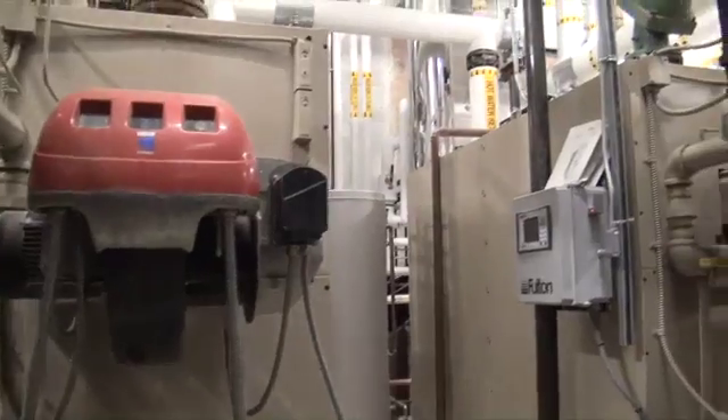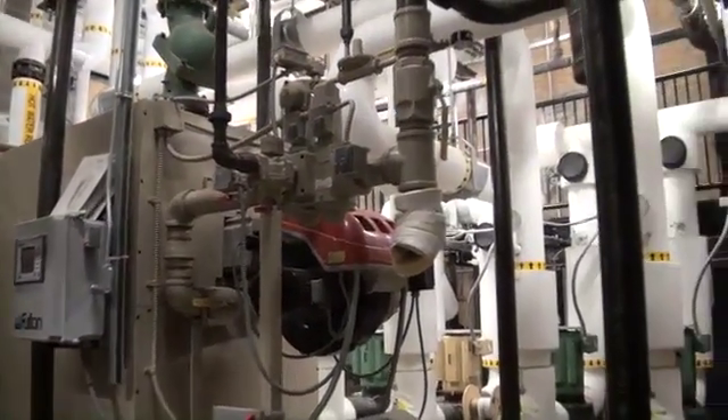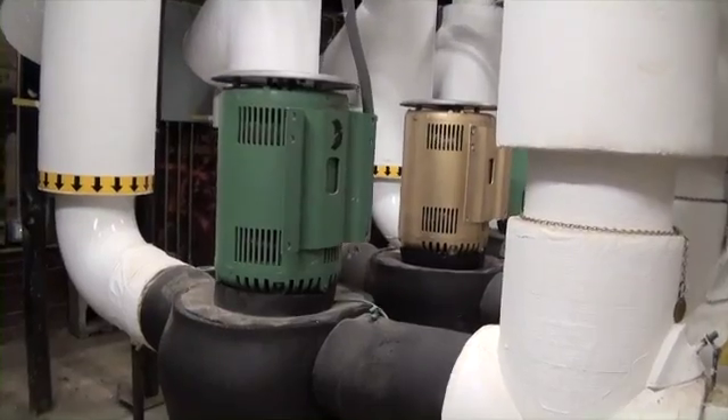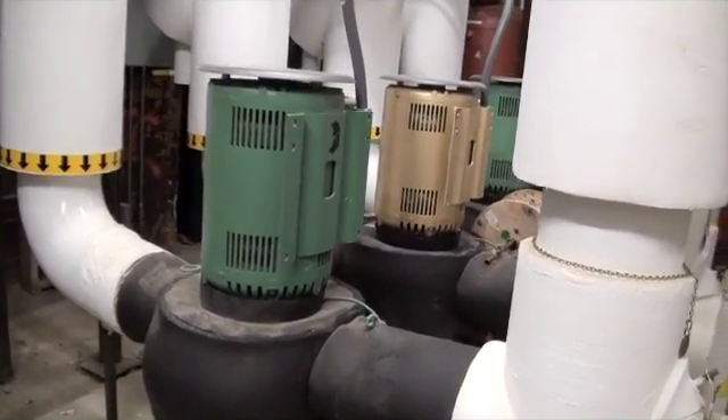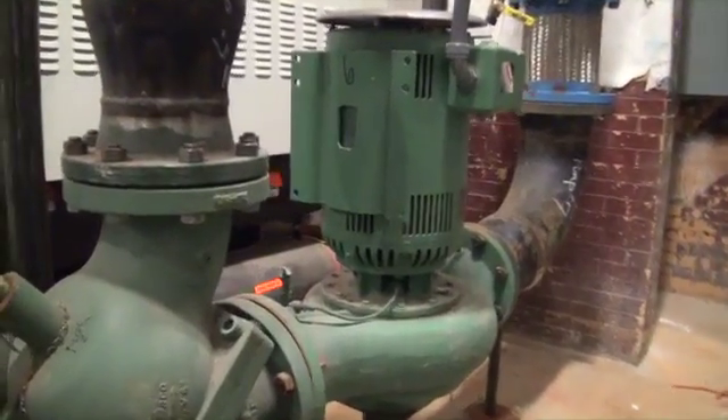Because of the limited mechanical space in the building, we had to resort to a vertical pump design, and TACO was very instrumental in helping us select the right equipment to save that space in the mechanical room and still perform the way that we needed it to.